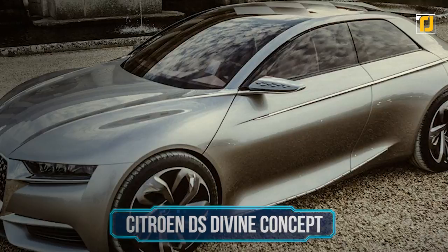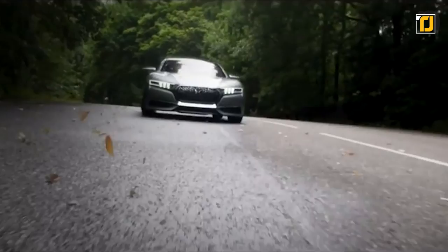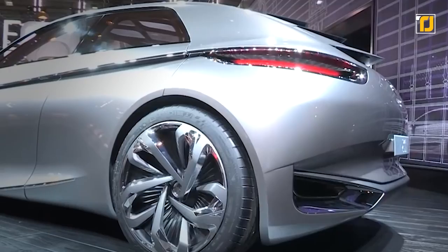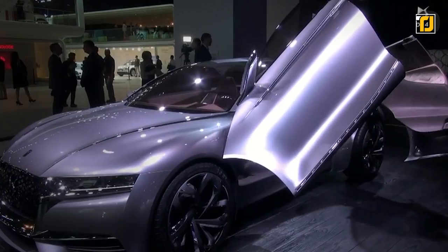Number 1: Citroen DS Divine Concept. The DS Divine by Citroen is one of those vehicles where the design and aesthetics are so remarkable that you almost don't care about the rest of the features. The car is the size of a C4 and features a 1.6-liter turbocharged engine from the Peugeot RC-D R under the bonnet, developing 270 bhp and 244 lb-ft of torque for a memorable driving experience. The roof has been designed to resemble the scales of a reptile, and the car is a mixture of opaque and transparent surfaces — with no rear window at all — elevating the uniqueness of its appearance.